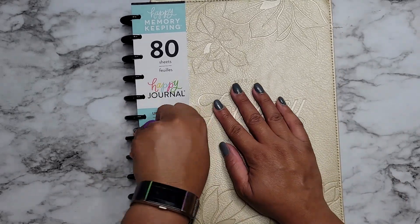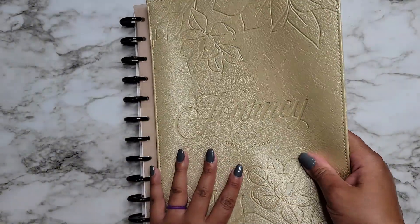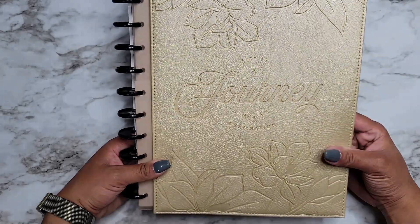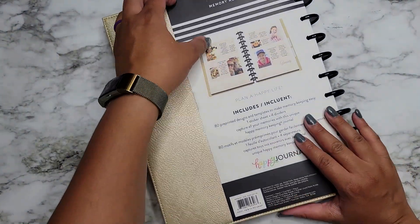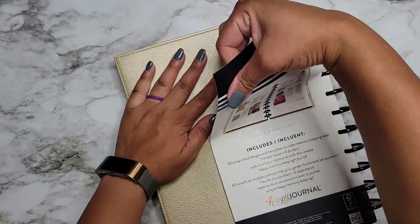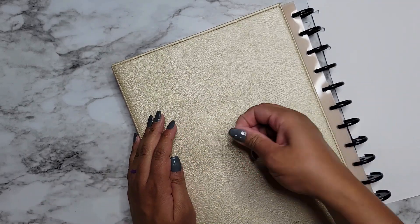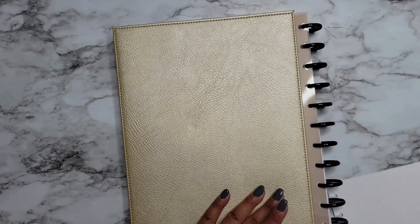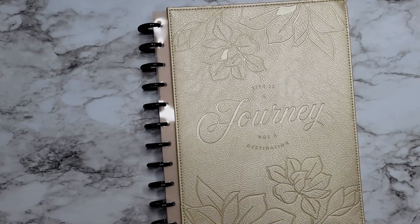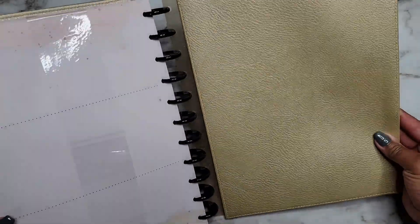So this is a soft touch cover — it's pretty bendable, fairly flexible. This one is gorgeous, it's like a light champagne color, and it says 'Life is a journey, not a destination.' I'm taking off the sticker so we can get a better look at the cover. It's a light gold but closer to a champagne gold — not gold gold. The inside is plain, so if you don't like this part you could always flip it inside out.